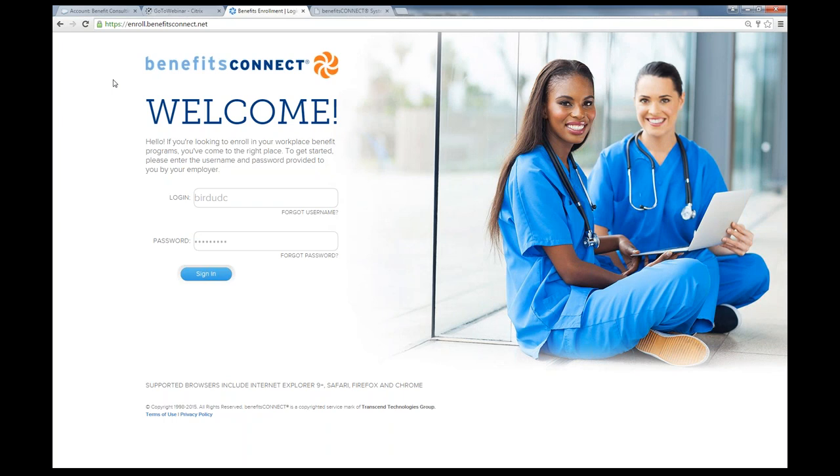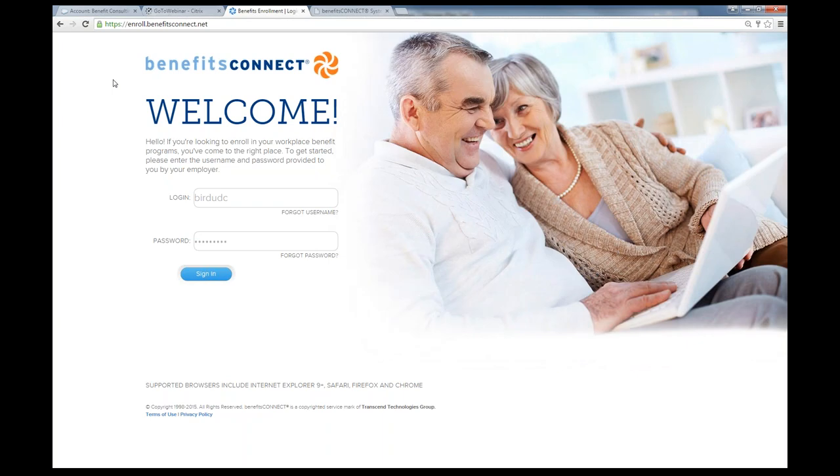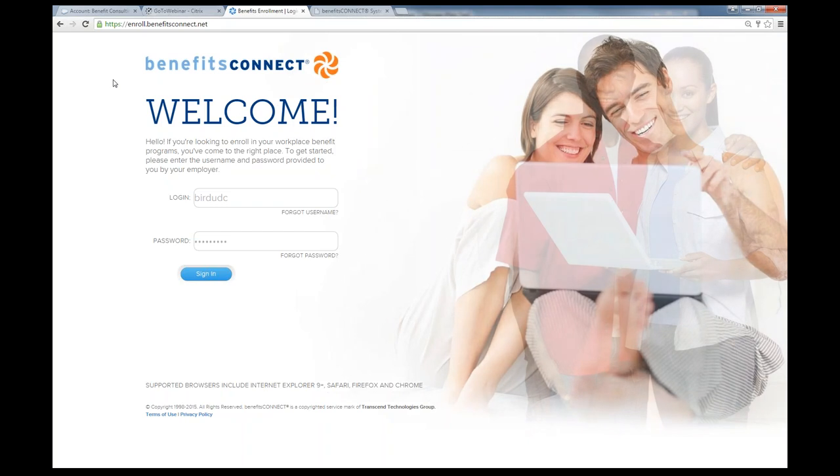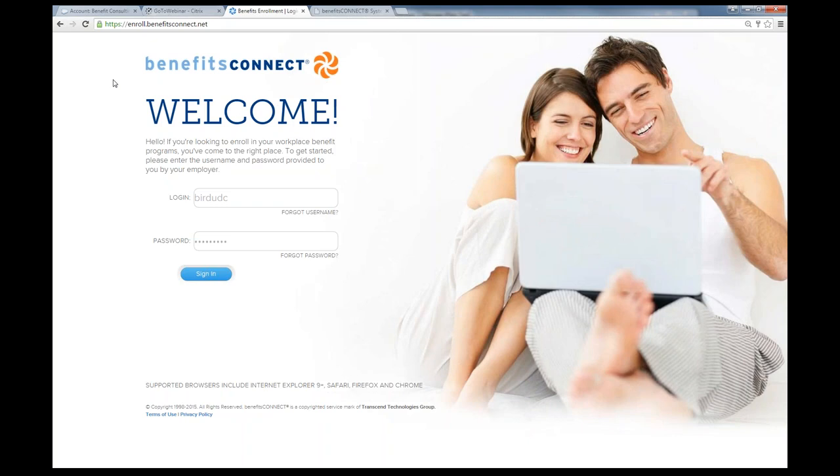Matt is going to talk to you about Benefits Connect. Benefits Connect is their full benefits administration system, and we have worked with Benefits Connect to provide you with discounted pricing. Benefits Connect, as Matt will speak to, is a system that you can purchase and then make available to all of your clients. Matt will get into that in a little more detail.